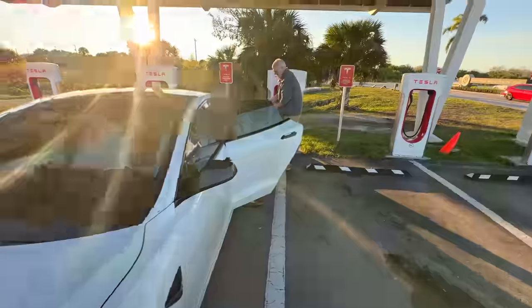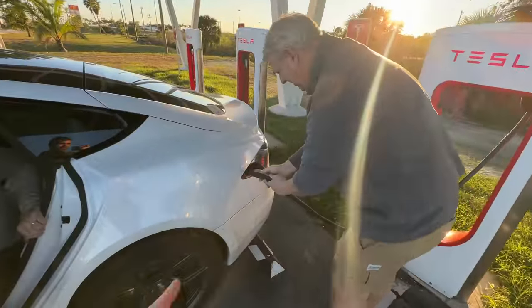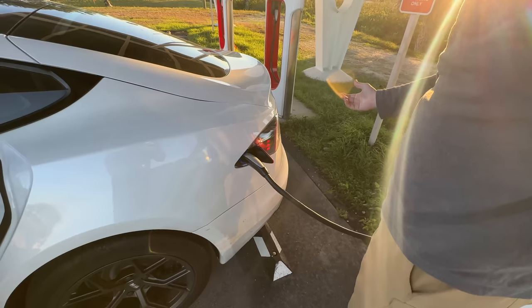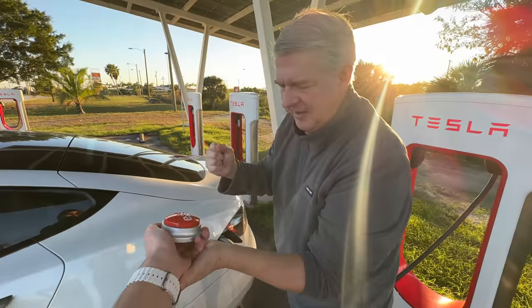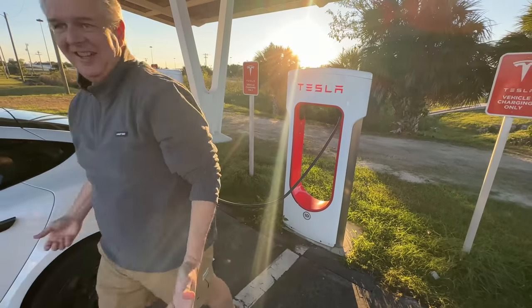We're charging here — watch how easy this is. Press the button, it opens the charge port, plug it in, wait for it to go green, and we're charging. That was easy. That's the Tesla charging experience, that's all you gotta do.